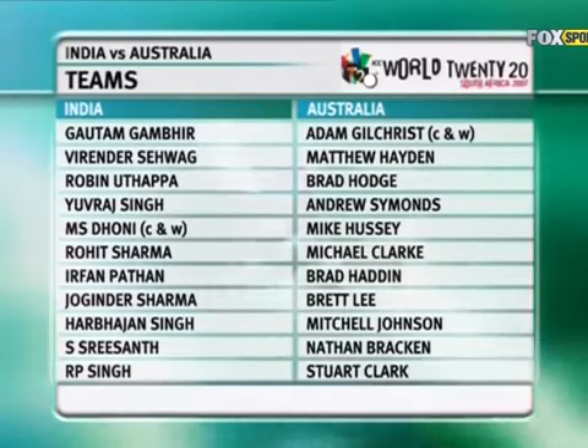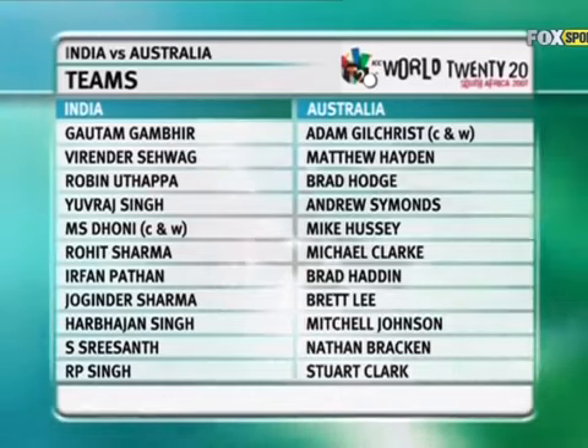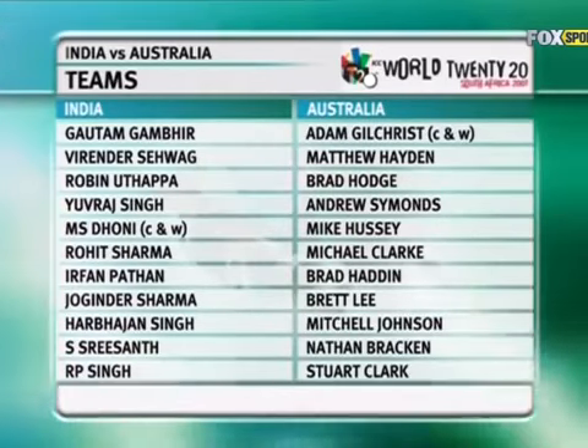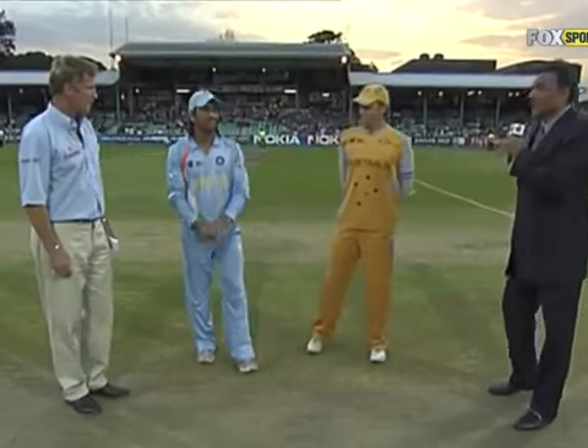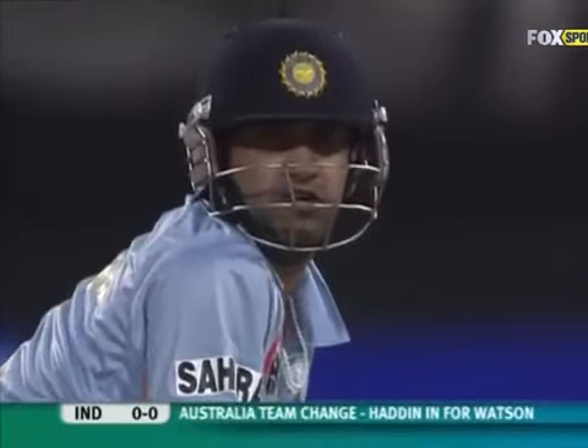Michael Clarke, Brad Haddin, Brett Lee, Mitchell Johnson — the left-arm quickie — Nathan Bracken, left-arm quick as well, and Stuart Clarke. The toss was won by India and India decided to bat first.